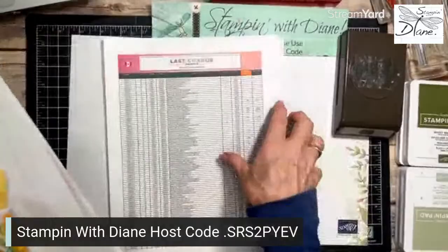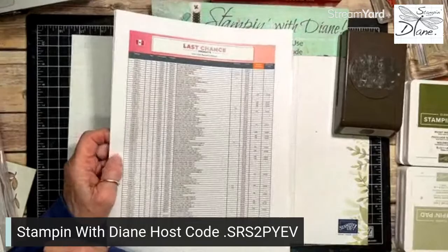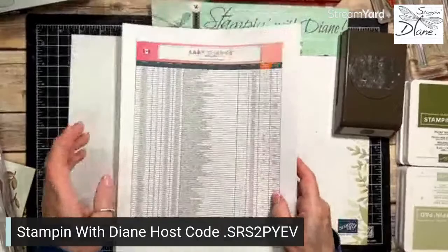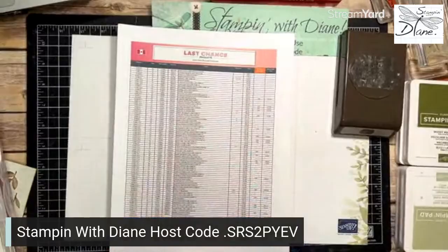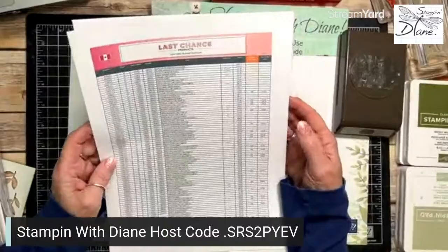I've sent out a newsletter to anybody on my list — you'll see the new colours on there, plus a PDF showing the Last Chance list, a sign-up for the In Colour Club, and a sign-up for my paper shares. The Last Chance list is best viewed on your computer with a bigger screen so you don't need a magnifying glass. There are a lot of items retiring.